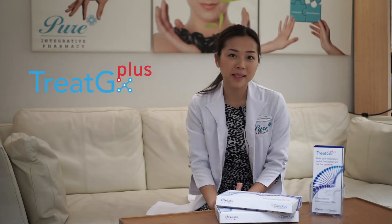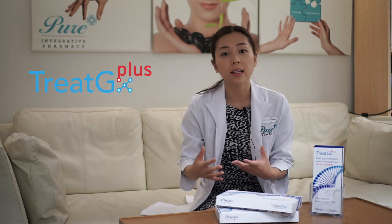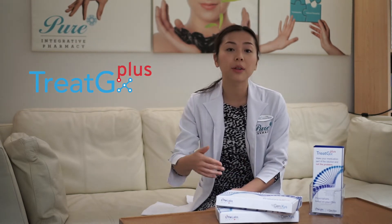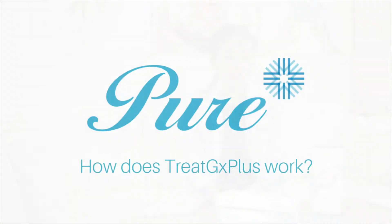Treat GX Plus is our new service that uses the amazing tool of pharmacogenomics in a patient-centered way to help predict and strategize the way that we can prescribe medications specific and unique to you. Partnering with your healthcare provider, we can use this information for basically your entire lifetime. Treat GX Plus offers testing for over 30 chronic conditions, and within those conditions it tests over 750 medications that might be used to treat those conditions.